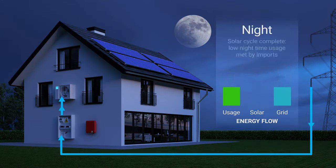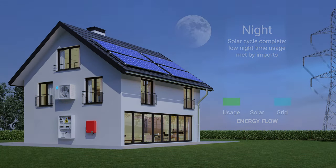It's night again, marking the end of the daily energy cycle. The on-grid system imported energy for much of the day, but this gets offset by the high energy exports achieved during midday and afternoon. In fact, a properly designed on-grid solar system can achieve 100% offset of a home's power requirements, which means electricity bills with zero net usage charges.